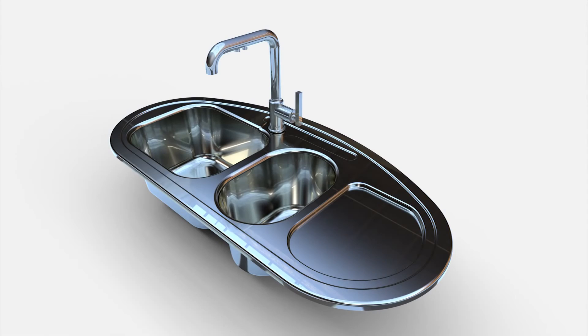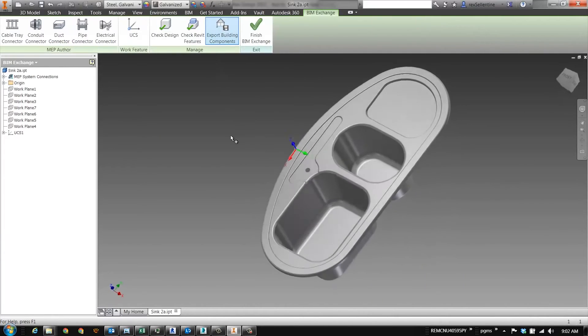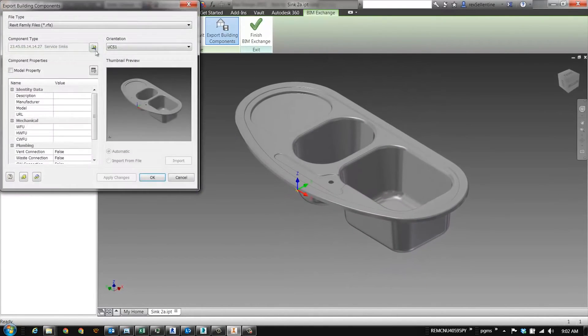We didn't forget the kitchen sink. It was designed in CATIA, and within a couple of clicks, you're ready to provide a building information model right from Autodesk Inventor.